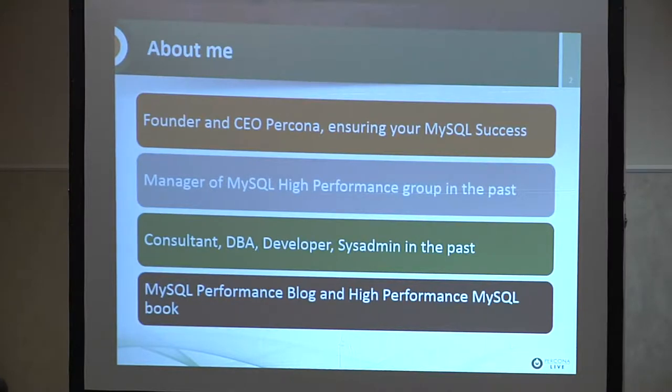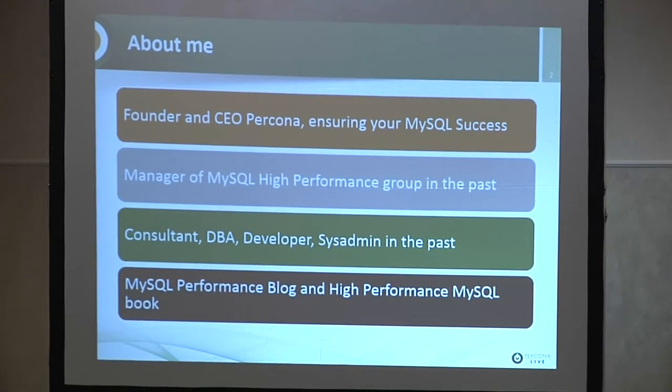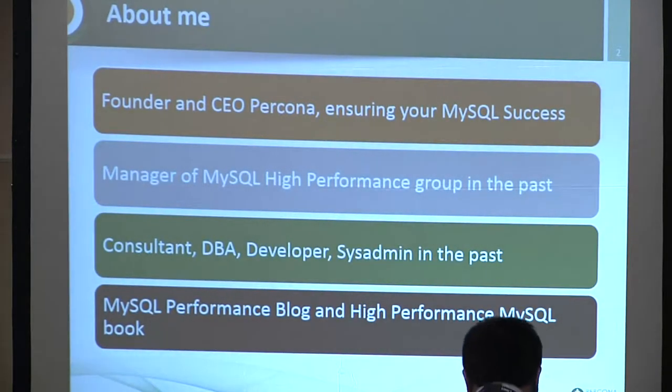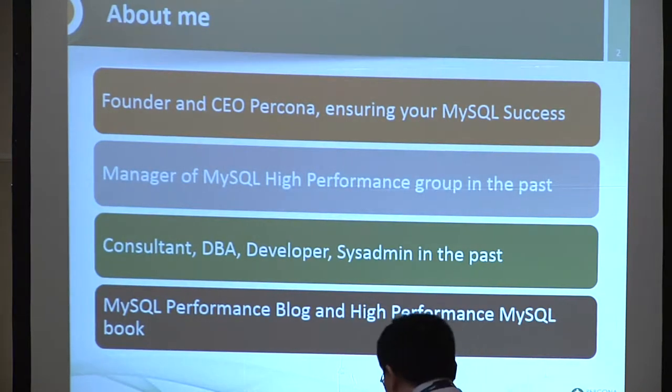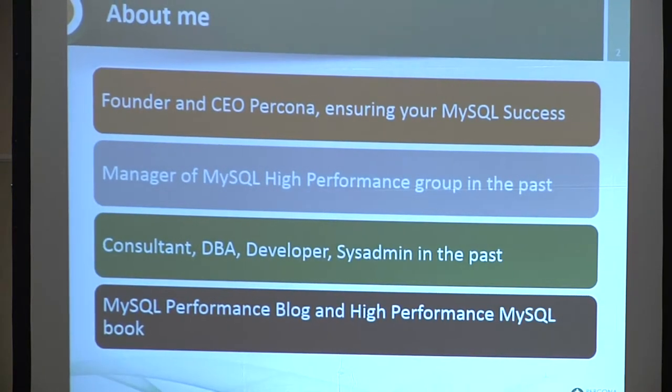We are vendor neutral, so we help people with all kinds of different MySQL variants. Before that, I was a manager of the high-performance group at MySQL, before it was owned by Sun and Oracle — in that original, relatively small company. Throughout that time I was also acting as a consultant, DBA, software developer, and sysadmin. You may know me from the MySQL Performance Blog or the High Performance MySQL book, where I am one of the authors.